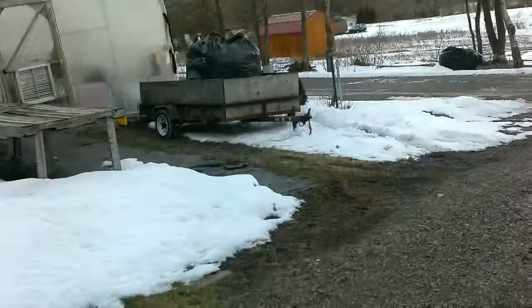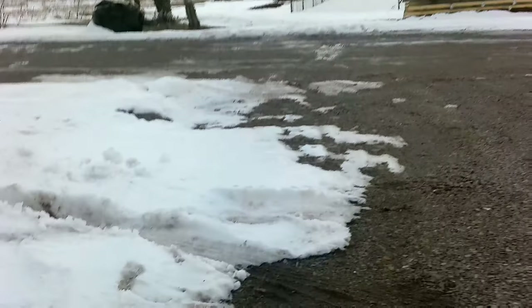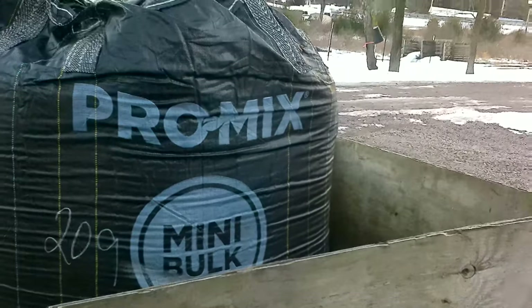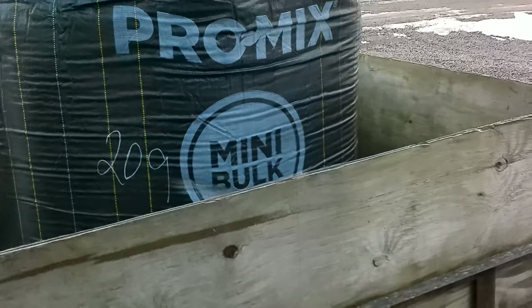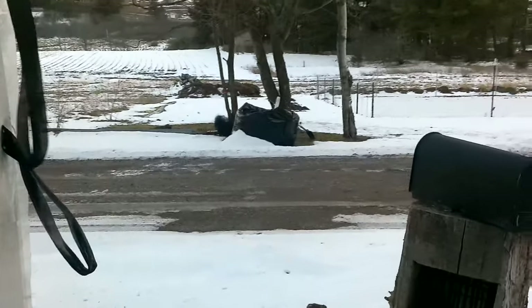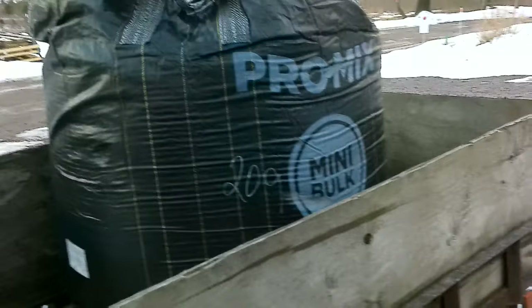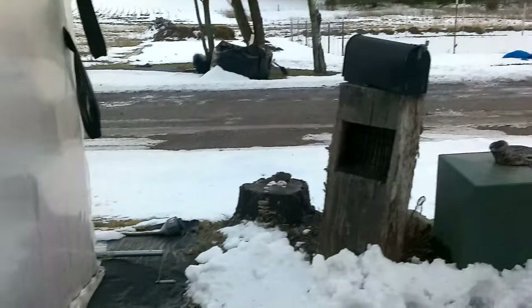I'm walking over here to the greenhouse. I got my trailer out from down below last evening — me and my wife pushed it up out of there and went and got a super sack full of potting mix. That's the potting mix we use. We have another one down there too. Last year I think we used three or maybe four of these, but this year we're not going to do mums, so we should be able to get away with just those two.